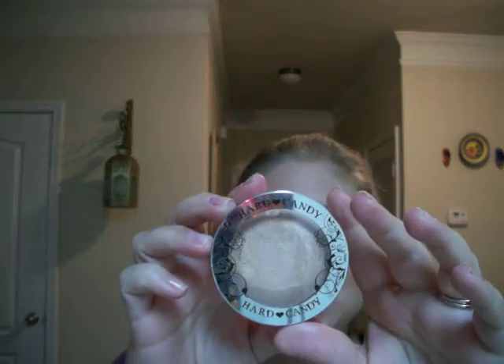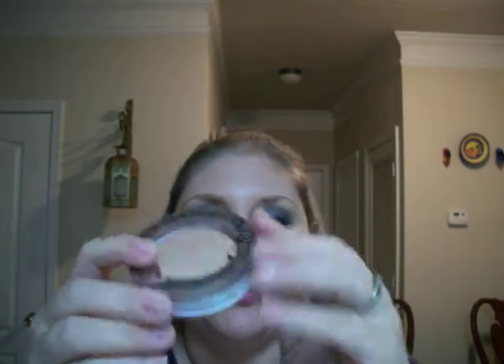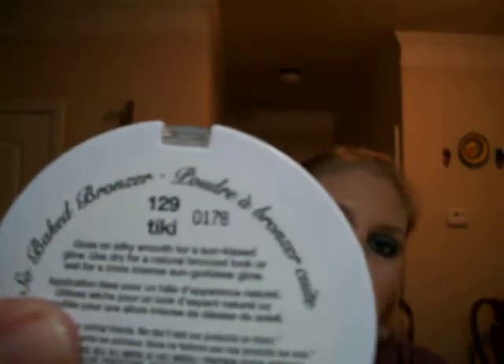The next thing I wanted to show you was this really cute Hard Candy bronzer. I use it on my face after I put my powder on — I put some bronzer on my T-zone. It's a really pretty color called Tiki and it makes me look a little bit more tan than I am. It's like $6 and you can get it at Walmart, so it's pretty much worth the money. This is the Tiki 129, and it's a really good bronzer. I recommend it.